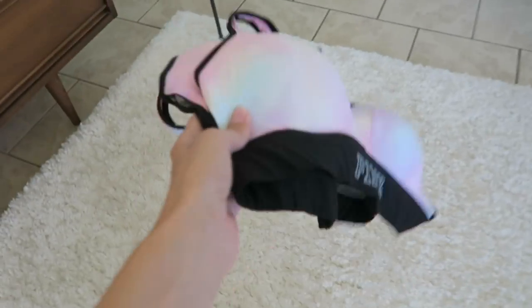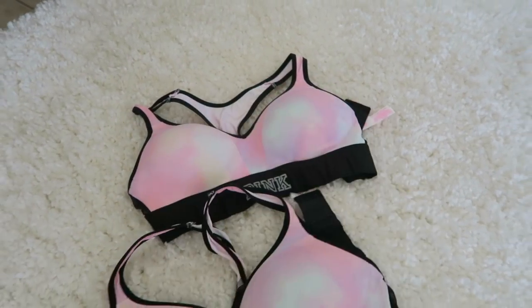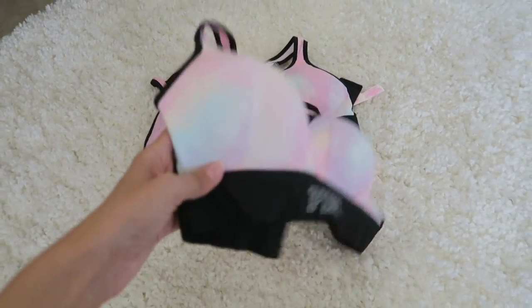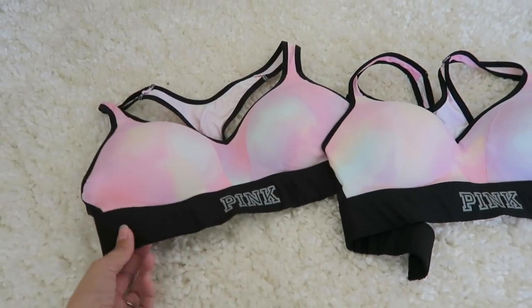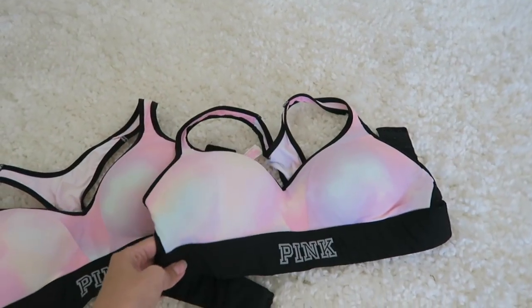These got to go. Unfortunately they're like super cute Victoria's Secret sports bras and I love the color, I love everything about them — except I bought them in the wrong size. I bought small and I should have bought medium, because now when I try to wear these working out they're too tight and they squeeze me too much. I really, really liked these a lot too.